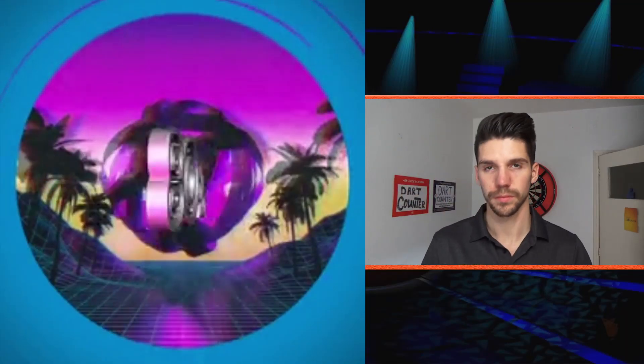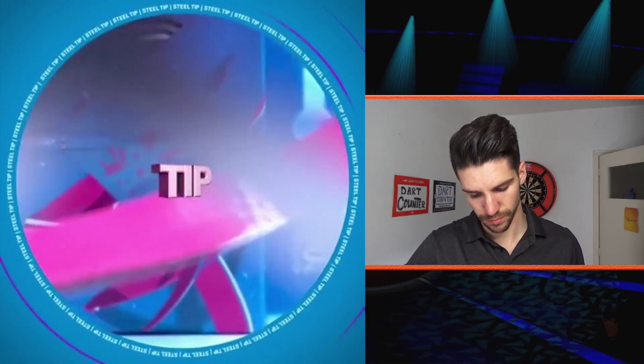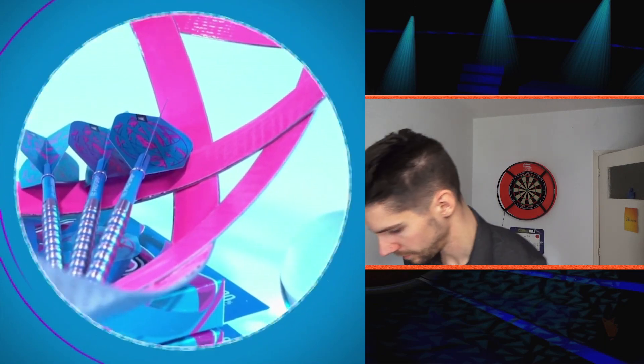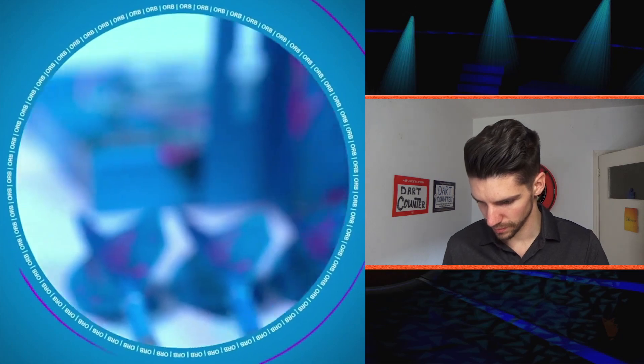But that is not all — as I said, two sets of darts. I'm gonna unpack the second one. The second set is the Orb 80% darts. I'm holding my finger at the back because you get a little case with it, so that's pretty, pretty nice.